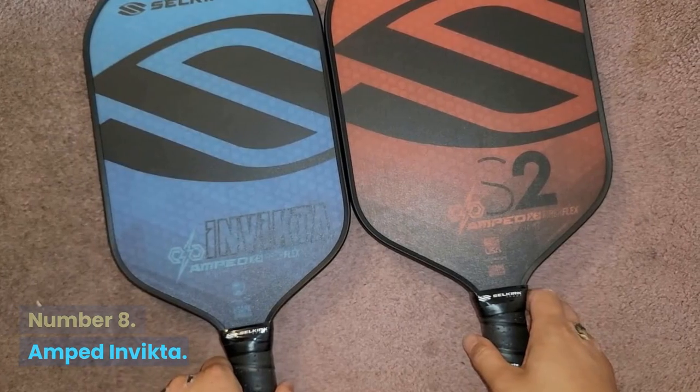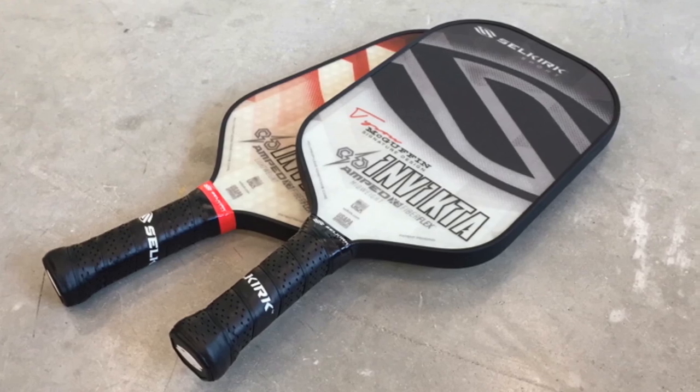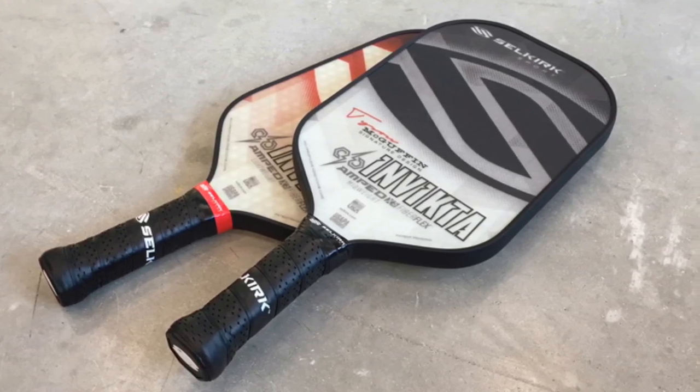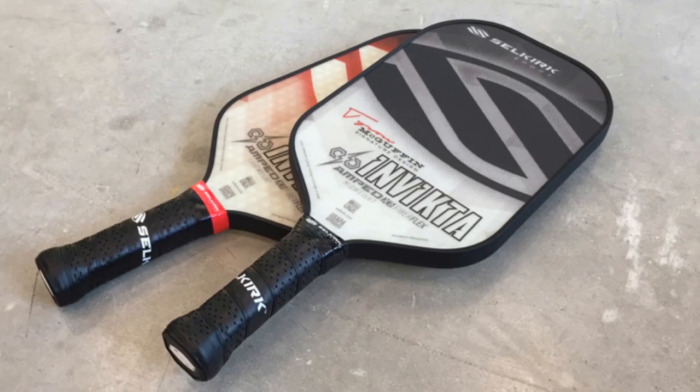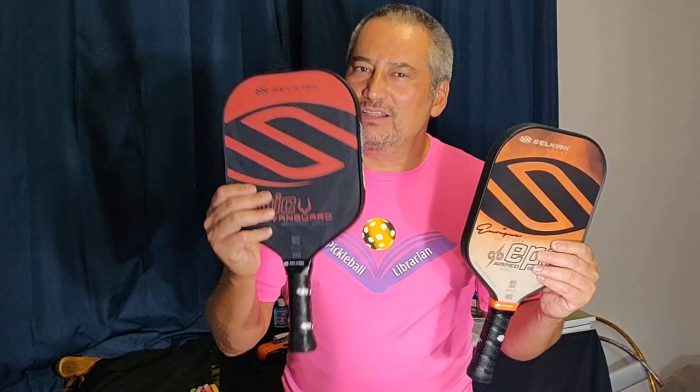Number 8: Amped Invicta. If you're looking for another competition-level option, Selkirk makes top-notch paddles that are loaded with some of the best materials around. With the Invicta you get serious specs like a polypropylene X5 core, fiber flex facing, and a massive sweet spot that delivers big shots.